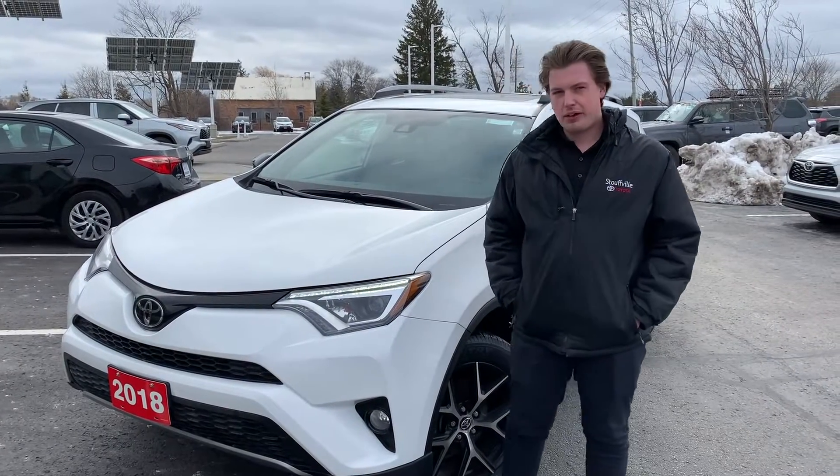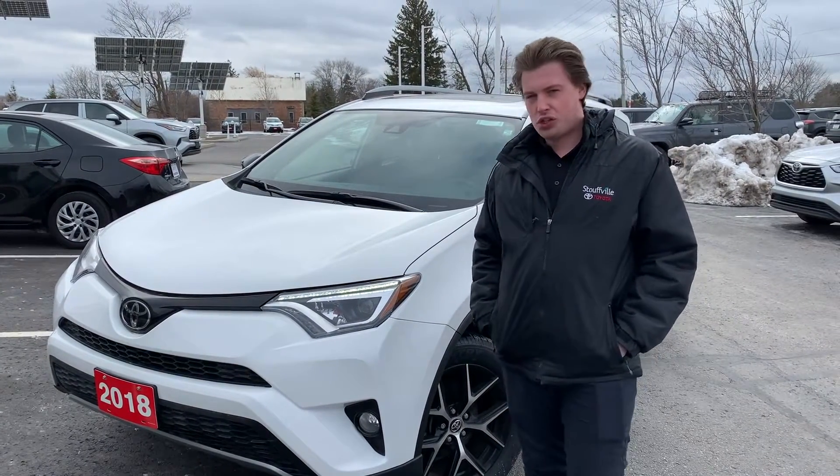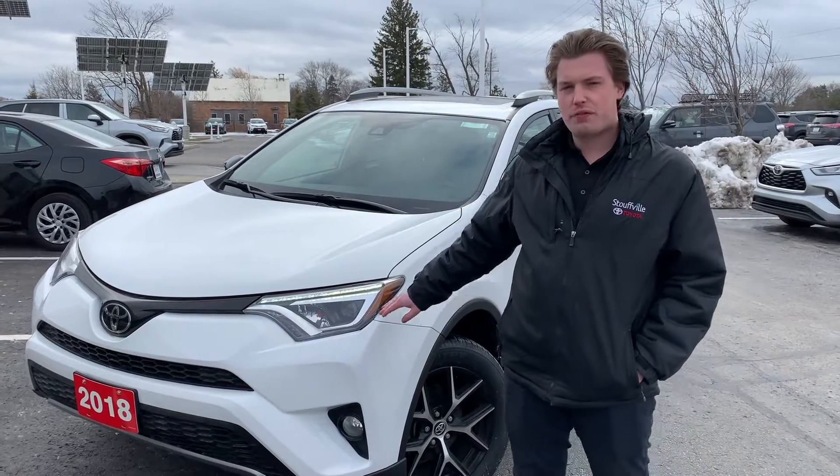Hey folks, it's Chad here at Stovo Toyota. Another beautiful trade I wanted to show you — it's the 2018 RAV4 SE.